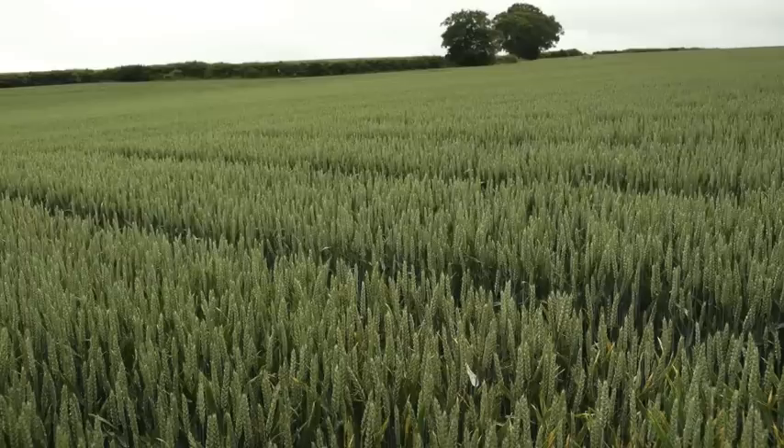I'd like to take you up and show you the untreated to start with. We have had a massive epidemic of yellow rust, so it's very interesting to see and a great starting point to understand what the chemistry is adding.